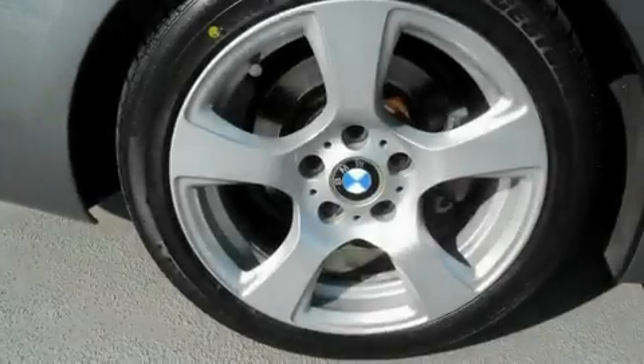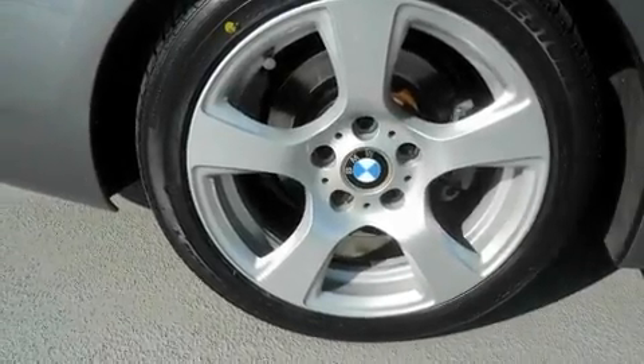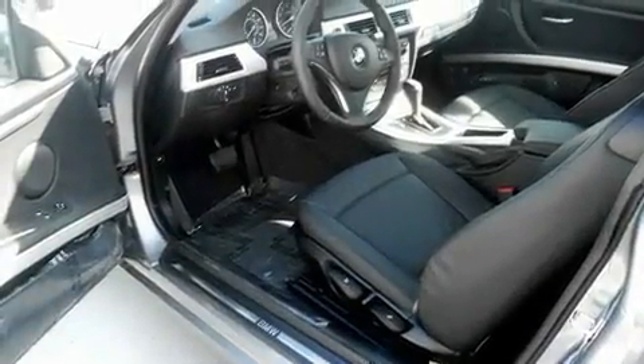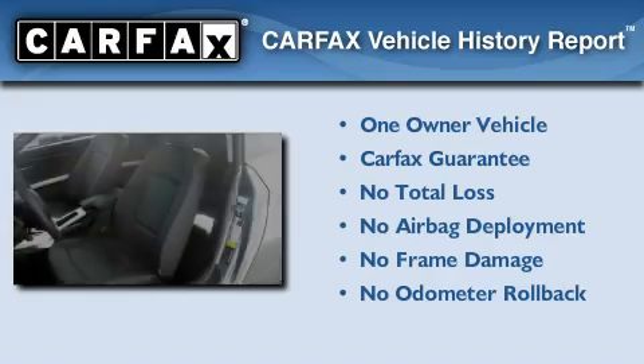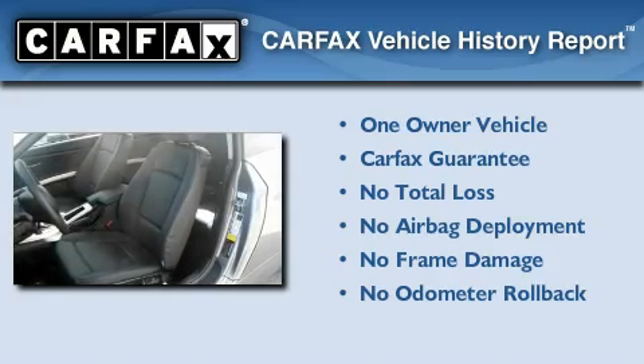With an EPA estimated rating of 28 miles per gallon on the highway, you won't be making frequent trips to the gas pumps. This BMW has had only one owner and it qualifies for the Carfax buyback guarantee.